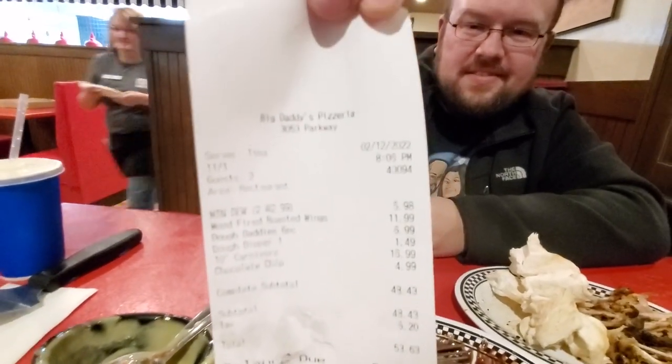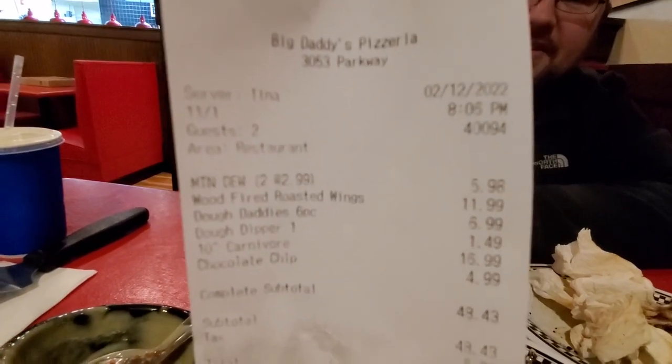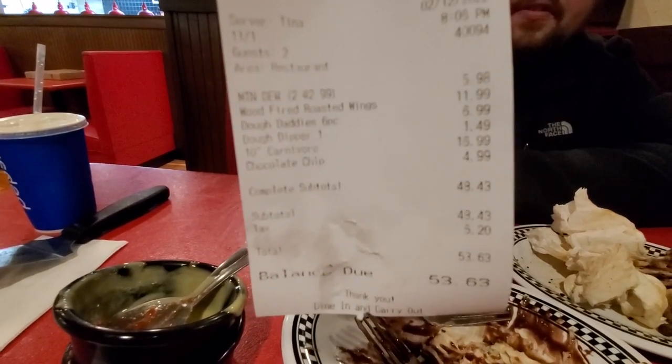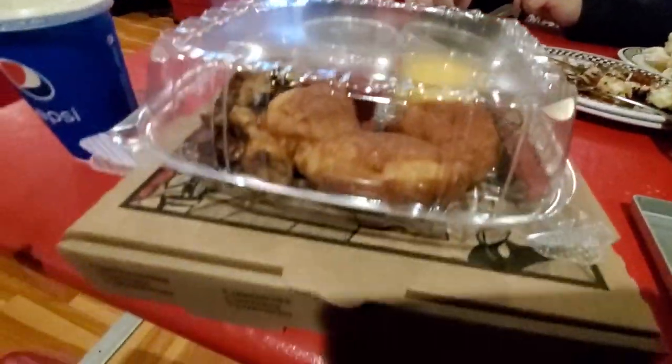Here is the check. With everything that we ordered - two appetizers, an entree which is one 10-inch pizza, and the dessert - it was $53.63 before tip. Typically it wouldn't be this much, we just wanted to order a couple different things to try for you guys. It's about $50, and it was worth it. We tried a couple appetizers and dessert, so actually it's not bad. We've definitely been places that were worth $50 plus per person. Very happy with the price for what you get here. Now we've got leftovers for the hotel.